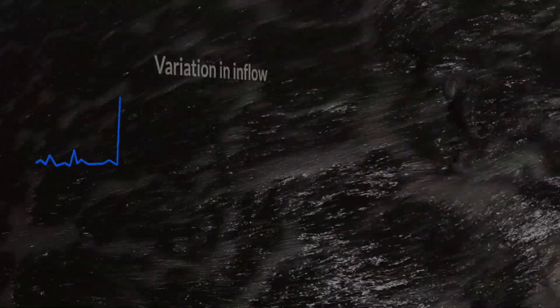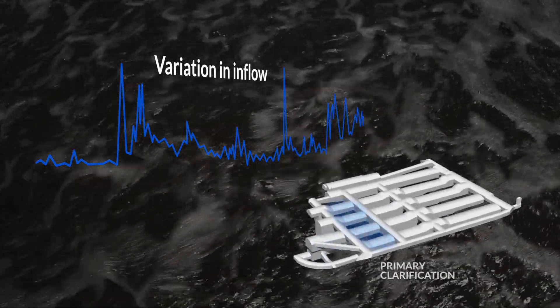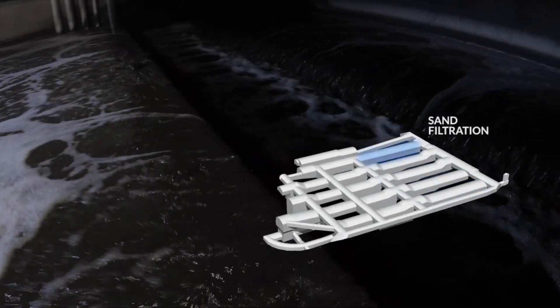The treatment process takes place underground in stable conditions, starting with mechanical cleaning and ending after the various stages of nutrient removal.